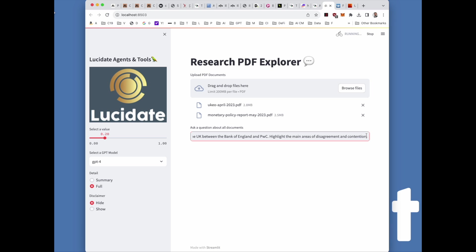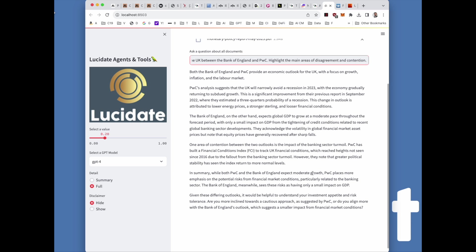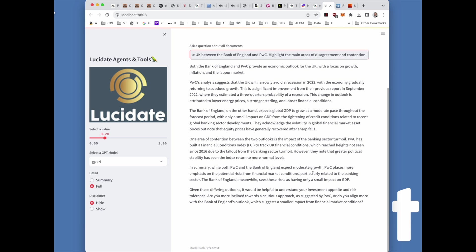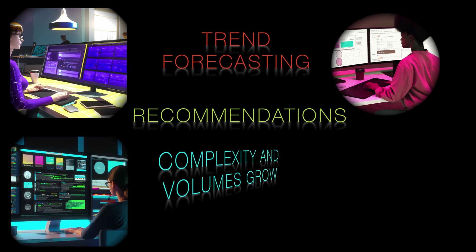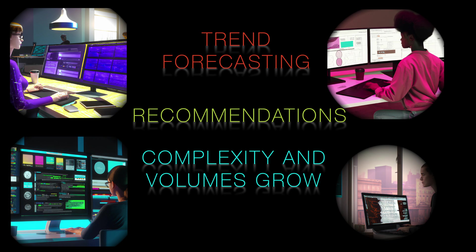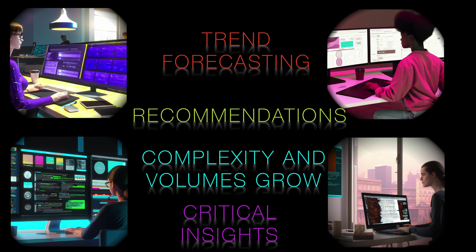The efficiency gains of applying AI to research are enormous. What once took hours or days of reading can now be accomplished in minutes. Clients get the precise information they need delivered on demand. Meanwhile, human analysts are freed up to focus on higher-value work like forecasting trends and making recommendations. As research complexity and volume continues to grow, AI technology will only become more critical for digestion and insights. Vector databases and large language models provide the building blocks for the future of investment analysis, where no insight is left buried.